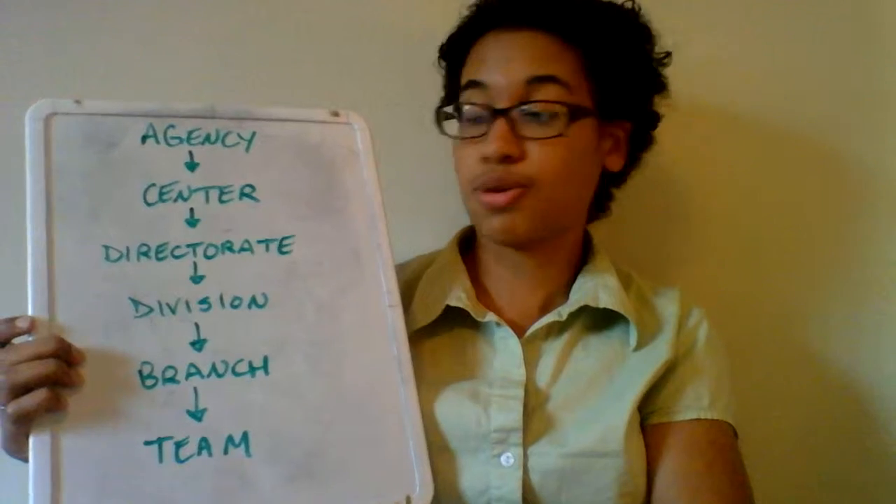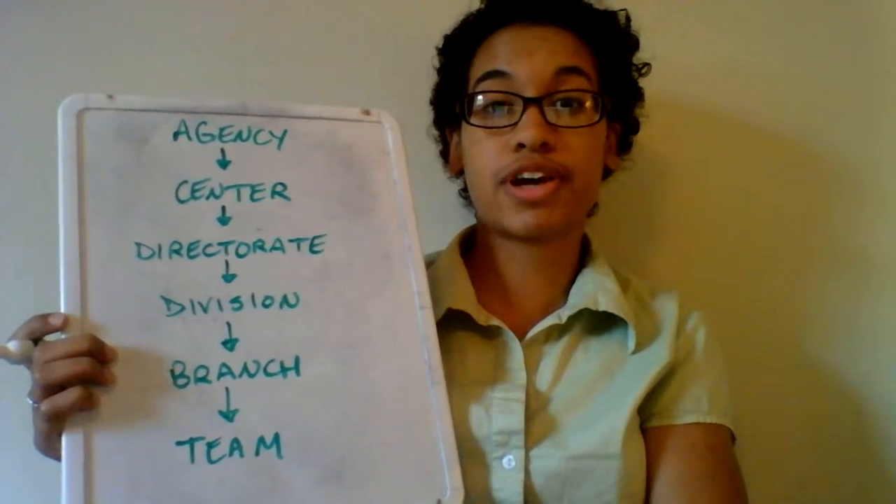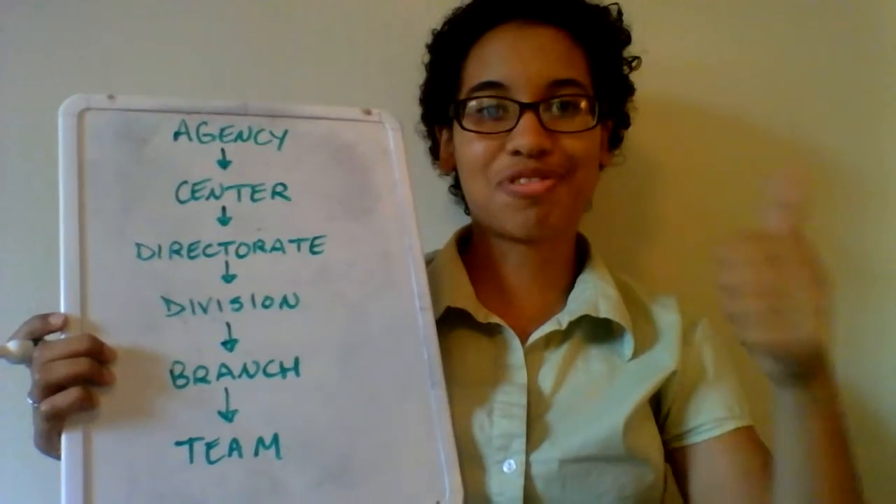So there you go, that's how NASA is organized. I hope this clarified some things for you. Feel free to leave a comment if you have any questions, and have a great day.